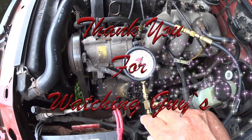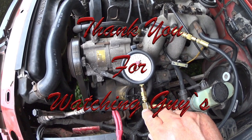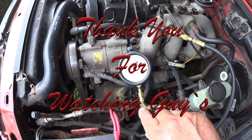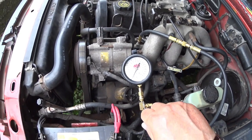I just want to show you that this is not normal — right away, when you shut the engine, that needle goes down. That is a problem in the fuel system. Okay guys, thank you for watching.